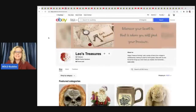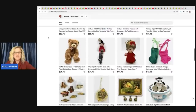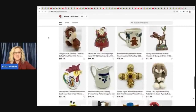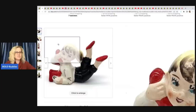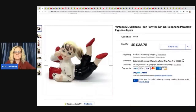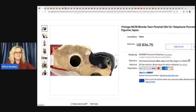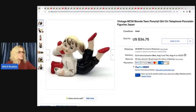The first item comes from Leo's Treasures — check out her eBay store, linked down below. All of the eBay stores will be down below, and if they have a YouTube channel, it will be linked as well. So the first item she sold is this cute little vintage MCM, which is mid-century modern, ponytail girl on the telephone, made in Japan. She got it at the Goodwill for 99 cents and flipped it into $36.75 plus shipping.